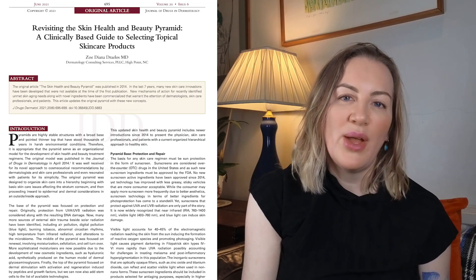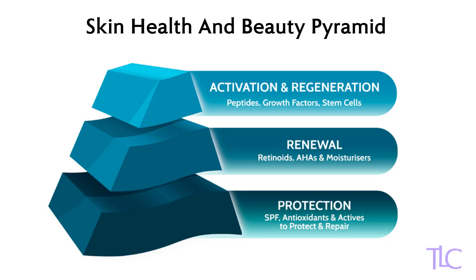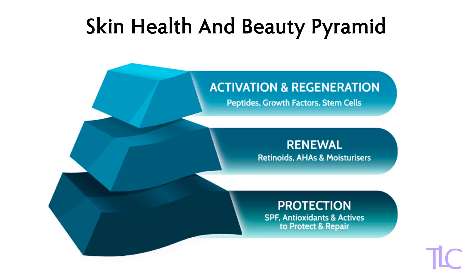There are so many skincare options available, it can be hard to know which products you should be using. But which ingredients are really going to make a difference to your skin? What should you be prioritising? This 2021 paper is an update on something first published in 2014: the skincare pyramid. Often I'll see patients who have just leapt to the top of the skincare pyramid, using ingredients which maybe contain stem cells or peptides, thinking that they're doing the best thing for their skin. But they've missed out a whole really important level which is the base of the skincare pyramid.